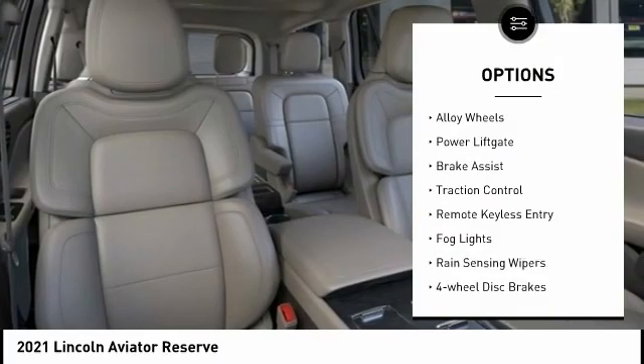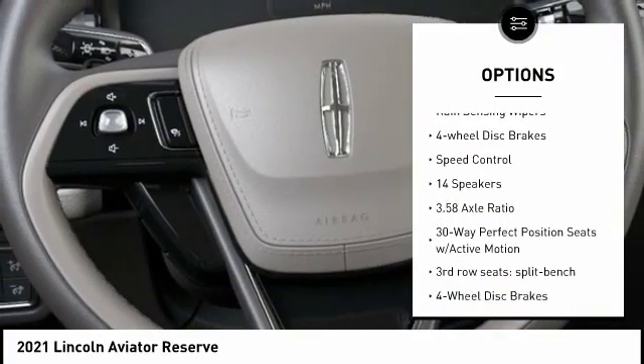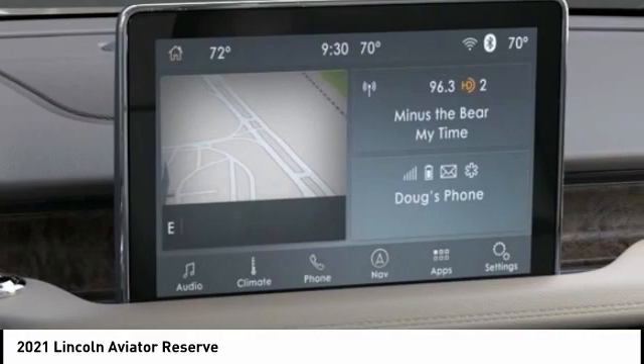Electronic stability control, alloy wheels, power lift gate, brake assist, traction control, remote keyless entry, fog lights, rain sensing wipers, four-wheel disc brakes, speed control.